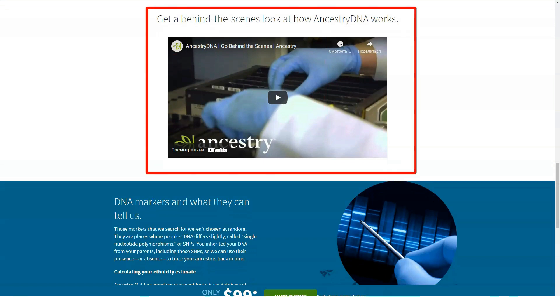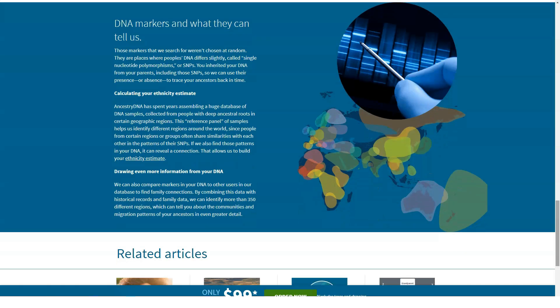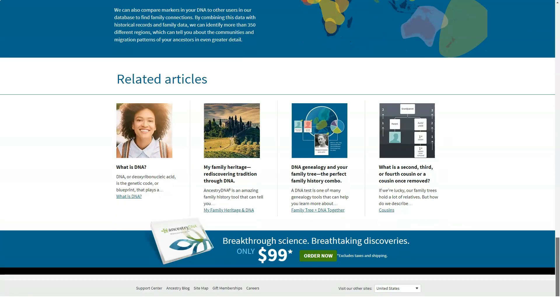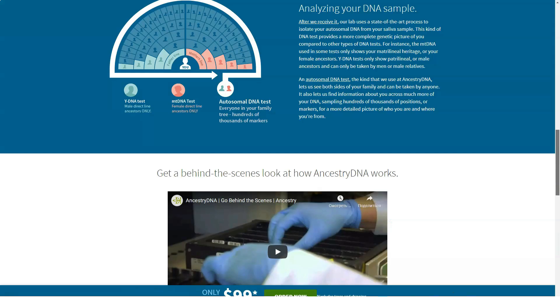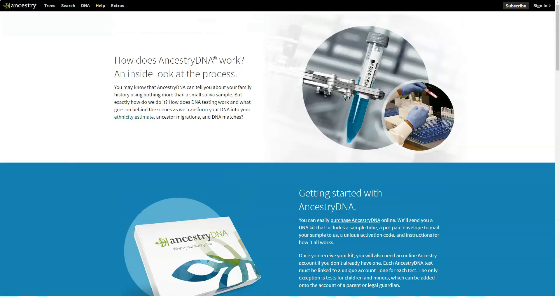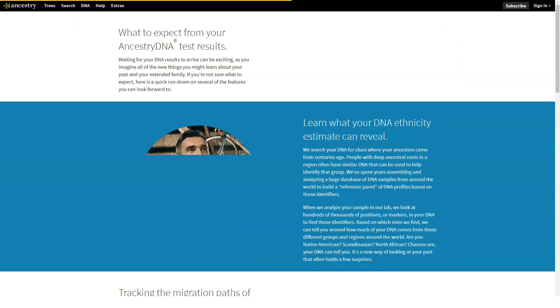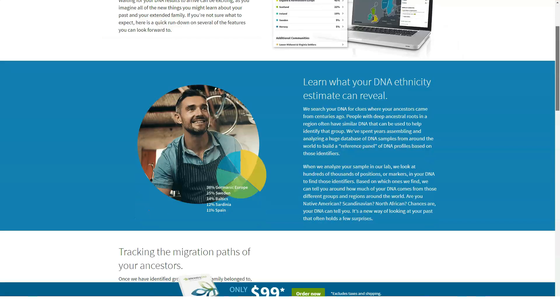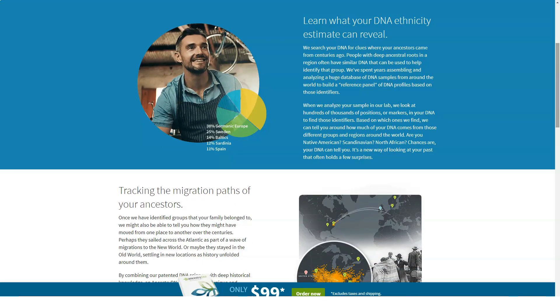AncestryDNA Traits was an add-on feature that's now included in the AncestryDNA test. It tests for more than a dozen traits including eye color, freckles, cilantro aversion, and bitter sensitivity, with no additional test required. For each trait you can confirm whether AncestryDNA is right. In my case, results stated I probably don't have a cleft chin — correct — and probably have unattached earlobes — also correct. On the other hand, it guessed I might dislike cilantro, which is not accurate.